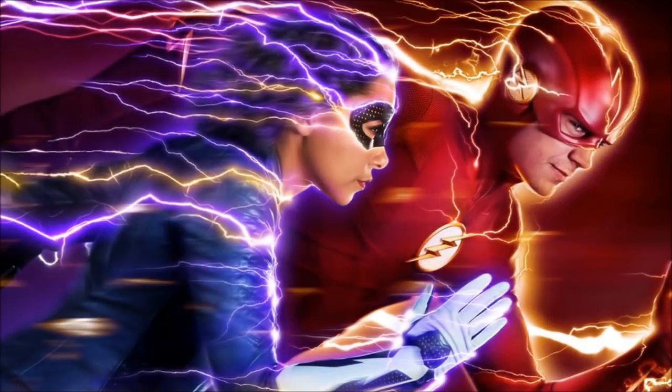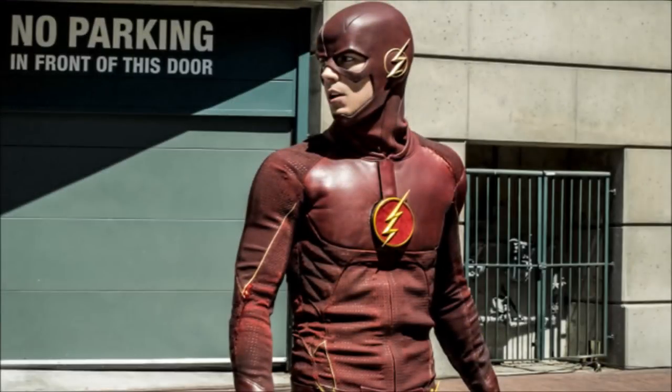Hey guys, Ben here and welcome back to another video on The Flash Season 5. Today we got some breaking news — we've got a new poster which is pretty epic in my opinion, very colourful, and also we've got some new promotional photos for Episode 1.